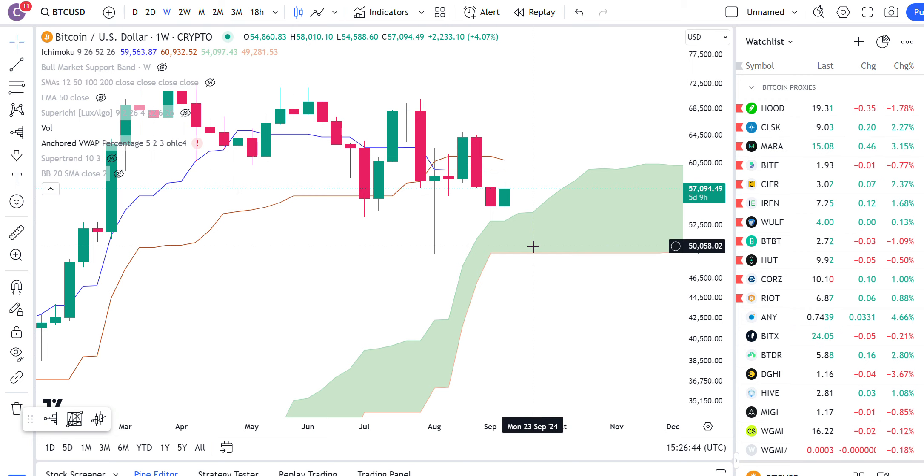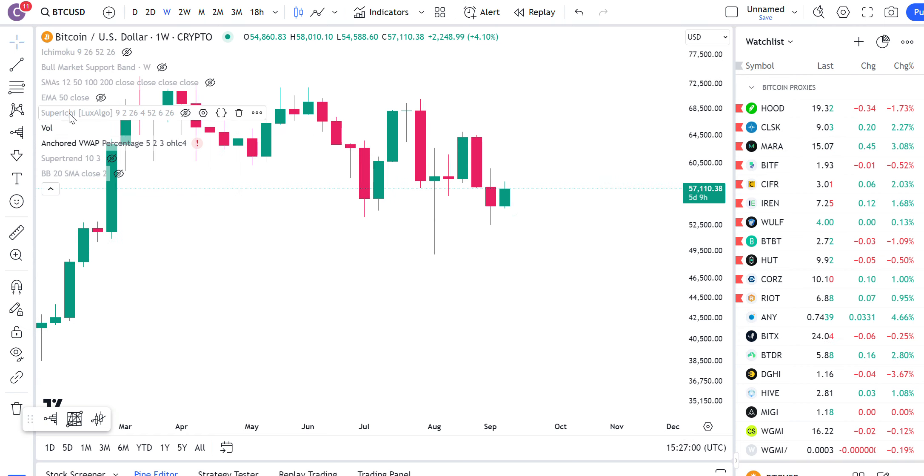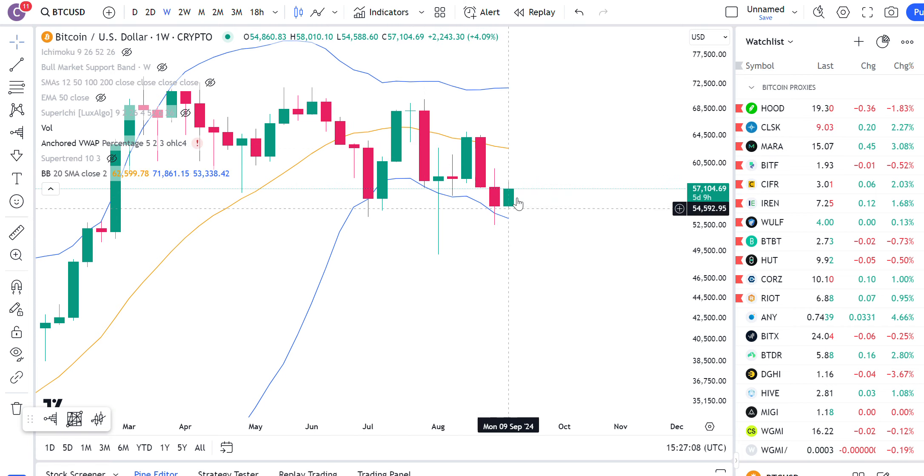We've got the Bitcoin chart here. I just want to do a little bit of an intraday update on Bitcoin and on the miners. So first of all, you're seeing the weekly chart of Bitcoin. The first thing I want to point out instead of looking at Ichimoku is to look at the Bollinger Bands here on the weekly. You can see I already had multiple touches at the lower Bollinger Band and so far it looks like it's finding support there.